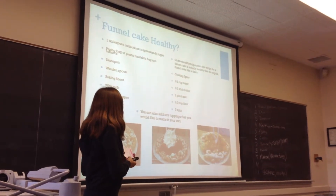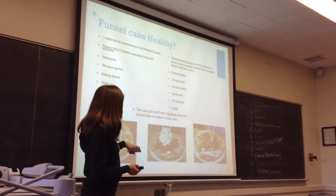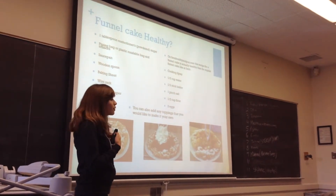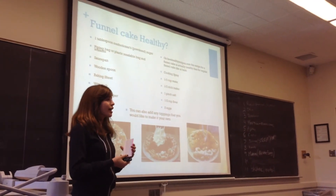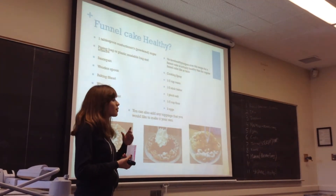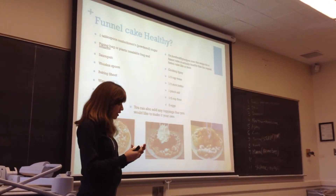You can also add any toppings you like to make it healthy, like strawberries and caramel apples. Personally, I like going to a little funnel cake store at Huntington Beach and making mine with ice cream and chocolate. But for anybody, you can make whatever toppings you like.